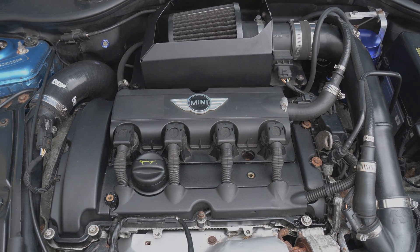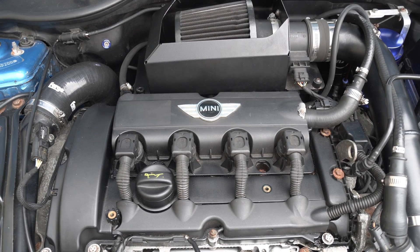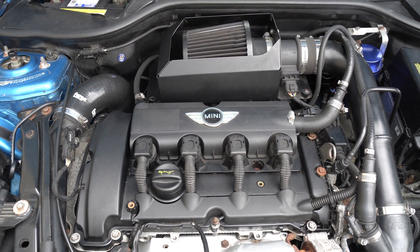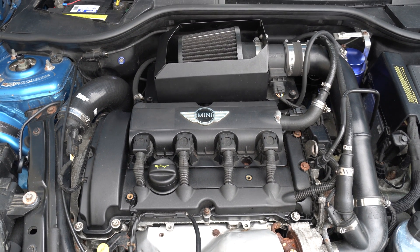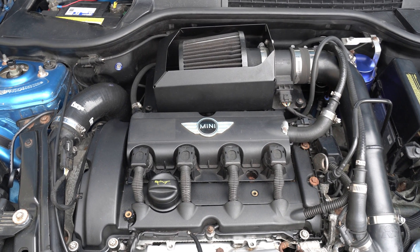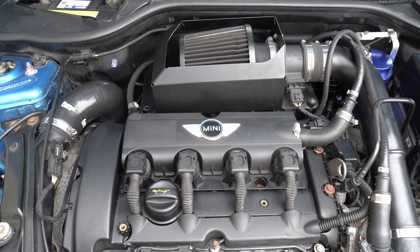On the R56, the fuel system can also be a culprit of engine misfires. It is not uncommon to have a clogged injector, a clogged fuel filter, or a faulty high pressure fuel pump — all of which will cause the engine to not run smooth. To address these issues, you can start by replacing the fuel filter, which is located under the rear seat. Then check and test to make sure the injectors are firing correctly, and verify that the high pressure fuel pump is pumping enough psi.